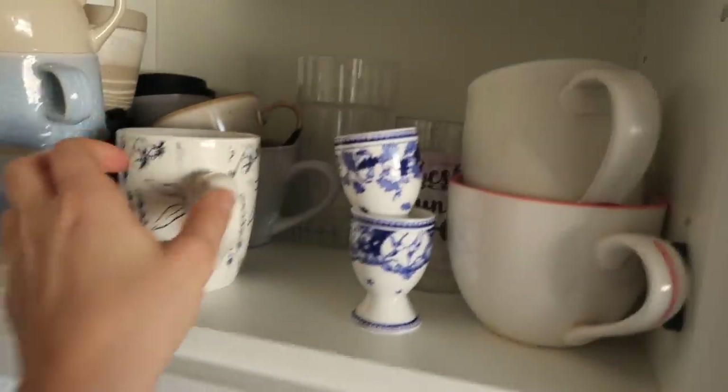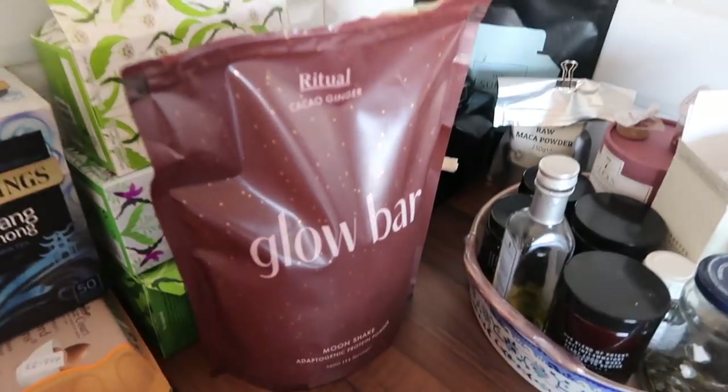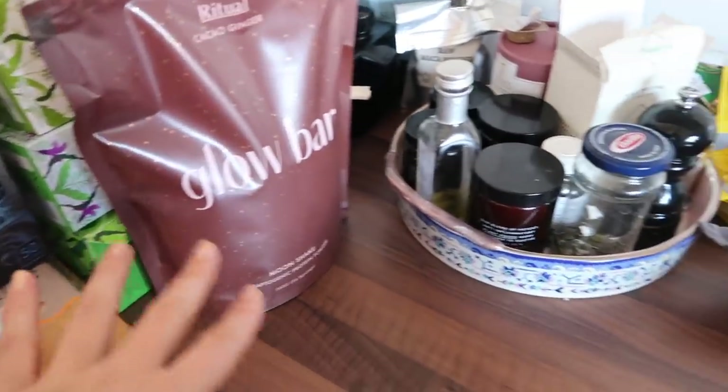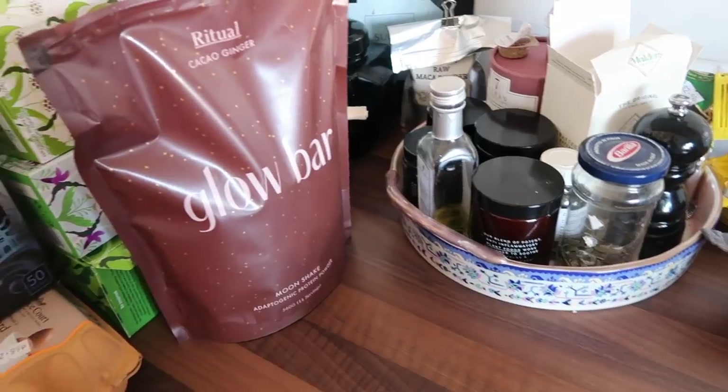Right, coffee — let's go with this mug today. I had a smoothie earlier; I'm trying out the new Glow Bar cacao ginger protein shake. It does definitely very much taste of that, so the fruit I put in my smoothie maybe tasted a bit different, but I kind of liked it.